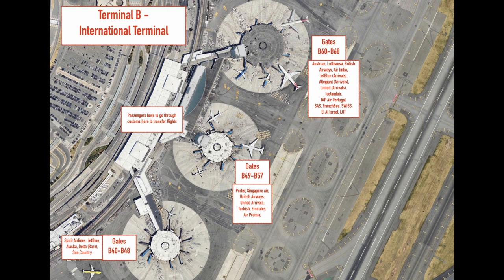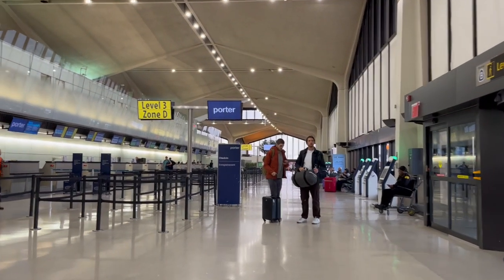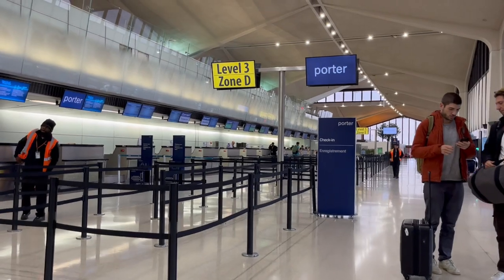There's no way to seamlessly connect through this terminal, so if you have to, I would avoid Terminal B. Anyway, Porter's check-in and baggage drop counters lie on Level 3, the highest level or floor in Terminal B.